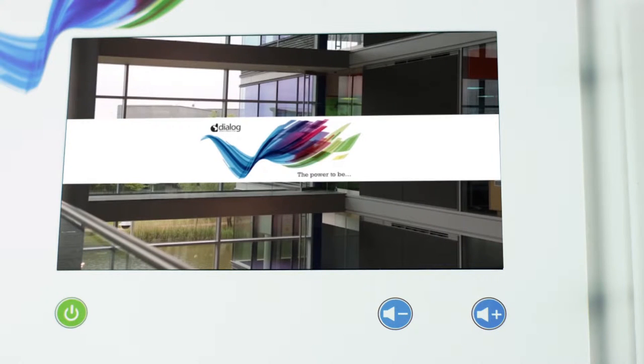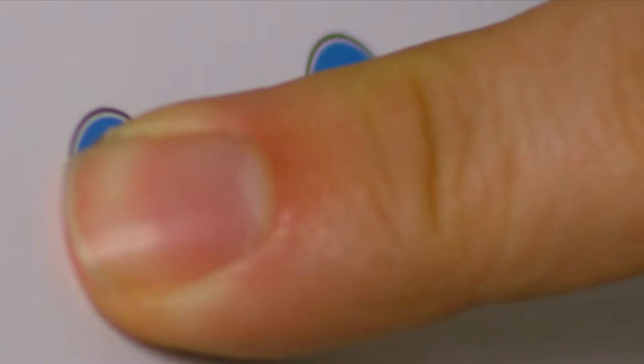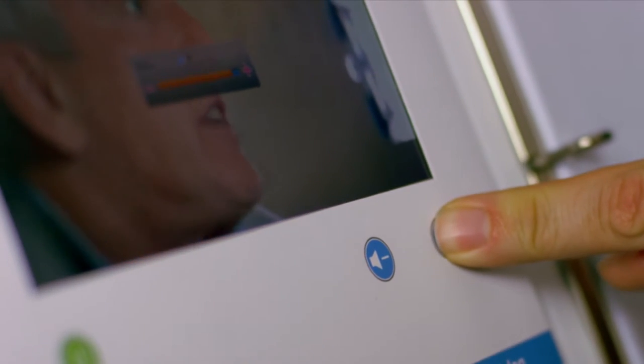And because it's media rich, you can engage with your audience and put information in front of them long term. The Pitchpack can be printed with up to 13 buttons, including power, volume and up to 10 for activating different videos. And there's plenty of onboard memory, easy volume controls and a headphone socket too.